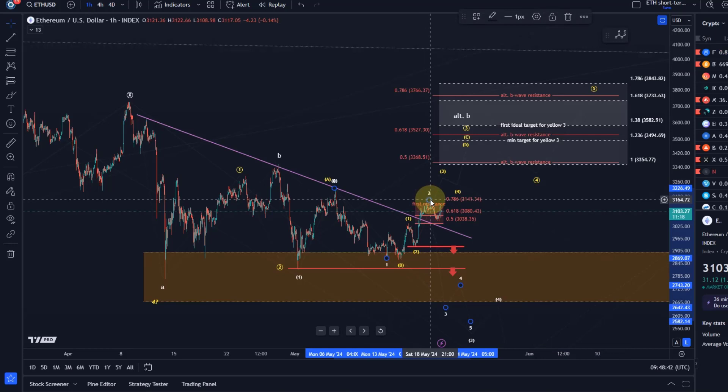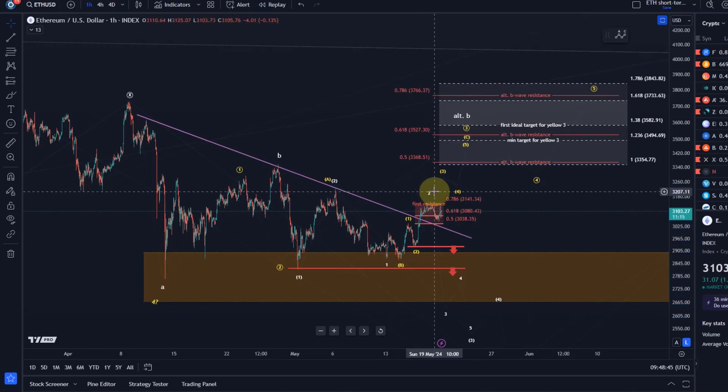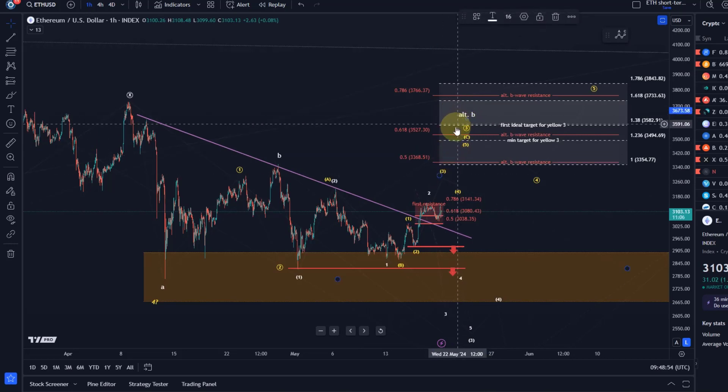The wave 2 corrective rally resistance — basically a break above 3141 — will open the door to either a more substantial B wave with resistance up here between 3368 and 3766, or already the yellow more bullish breakout count. However, that is a very speculative wave count.